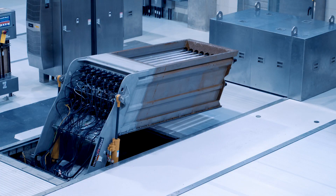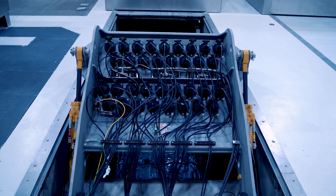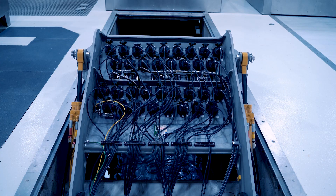In situations like this where you have equipment that will periodically need to be accessed, I think this option is fantastic. I know the owner, from what they've seen so far, is very happy with it.